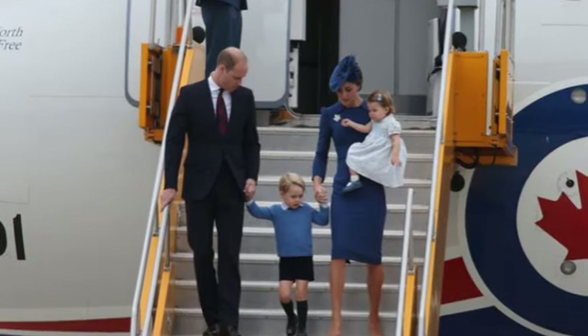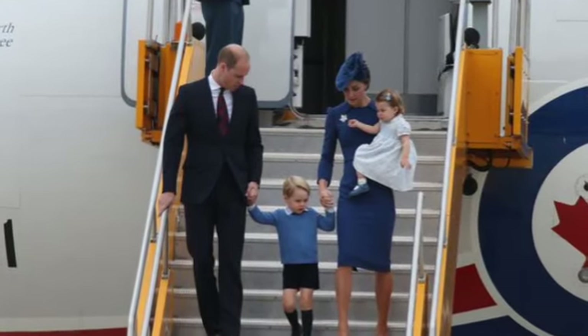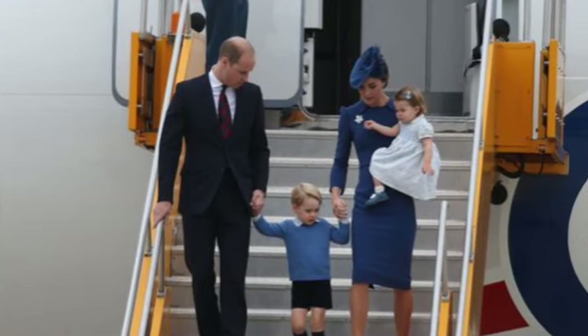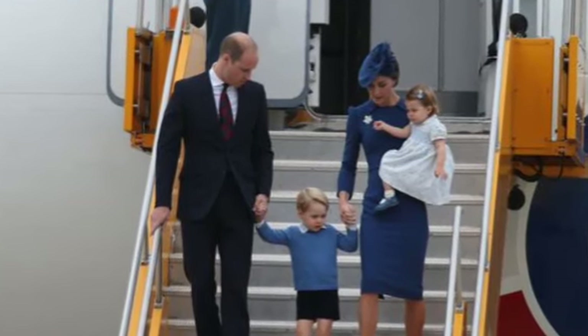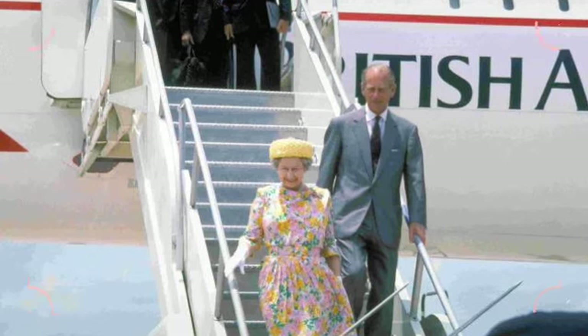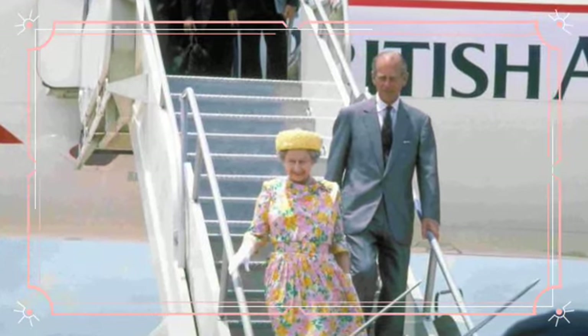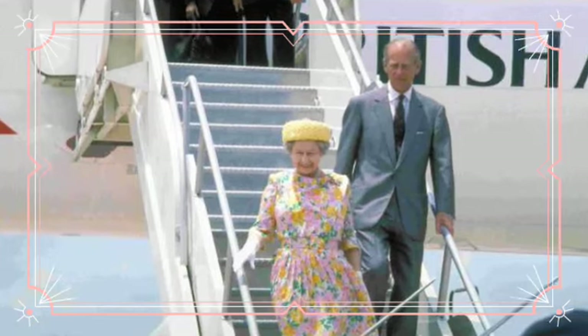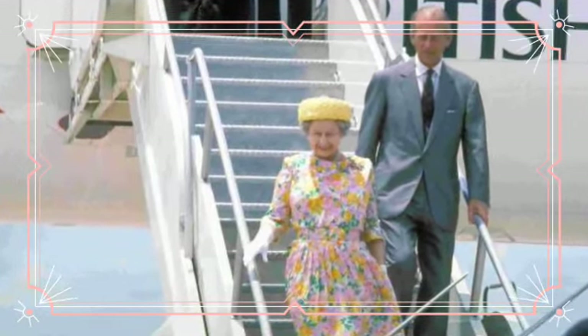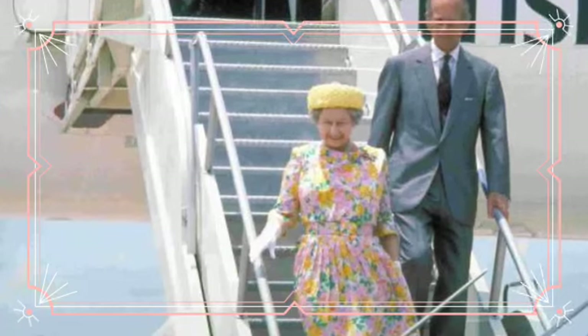Despite their more grounded approach to air travel, the Waleses do have one major royal must-have when they take to the skies, one of them being ultra-chic matching monogrammed luggage. William was previously seen sporting a travel bag with the initial W on it, but just in case it isn't obvious whose luggage belongs to whom, the royal clan also uses large signs in different colours to help them differentiate.